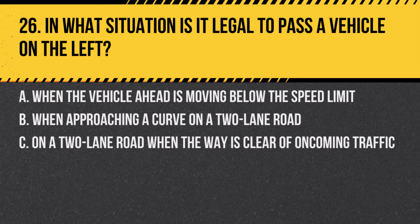Question 26. In what situation is it legal to pass a vehicle on the left? A. When the vehicle ahead is moving below the speed limit. B. When approaching a curve on a two-lane road. C. On a two-lane road when the way is clear of oncoming traffic. Answer: C. On a two-lane road when the way is clear of oncoming traffic. It's legal to pass on the left when it's safe and clear.